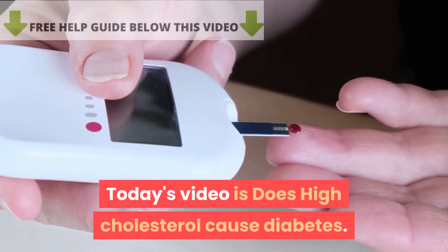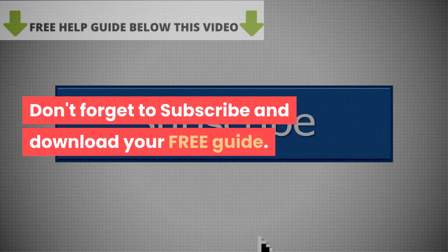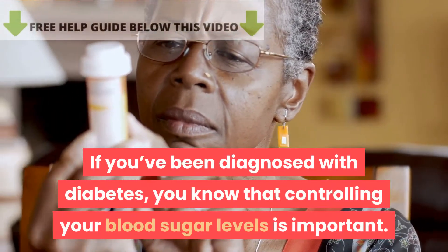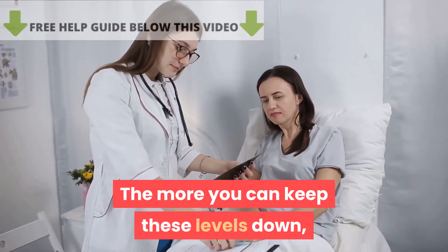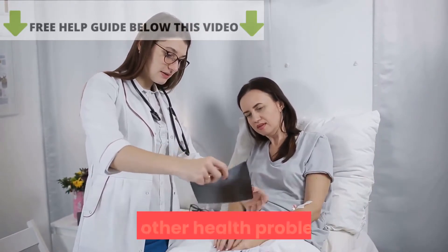Today's video is: Does High Cholesterol Cause Diabetes? If you've been diagnosed with diabetes, you know that controlling your blood sugar levels is important. The more you can keep these levels down, the lower your risk of developing cardiovascular disease and other health problems.